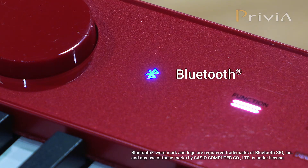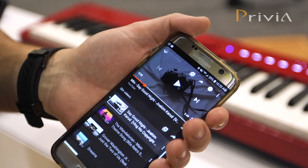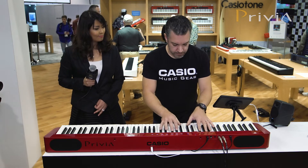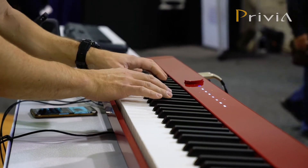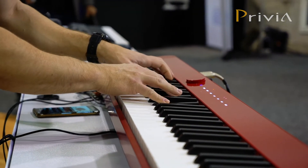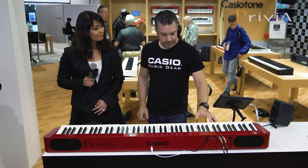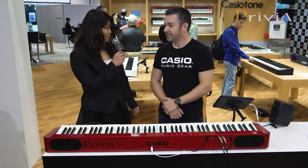There's also a Bluetooth audio feature, and I like this because I can play along with my favorite songs that are on my phone. Wow, when you use the Bluetooth, you can have way more fun.